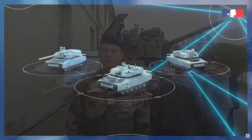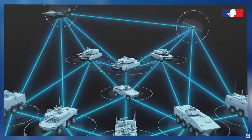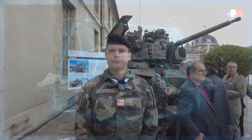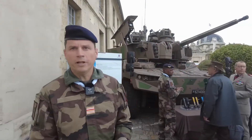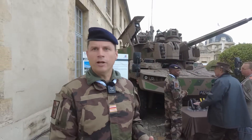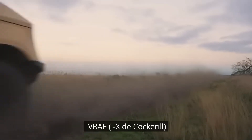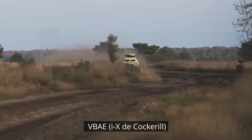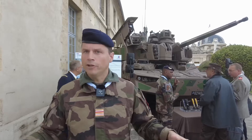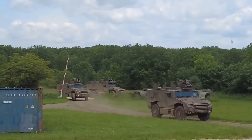It will be coordinated with all the Scorpion vehicles. The basic unit that will employ the Jaguar is the Jaguar platoon — four Jaguars and four accompanying vehicles, so VBL currently and VBAE later. The platoon leader already has eight vehicles at their disposal. To form a joint tactical subgroup, equivalent to a company in combat, there will be three of these platoons with an infantry section.